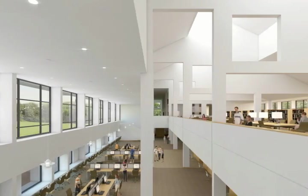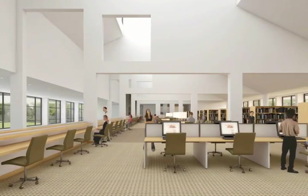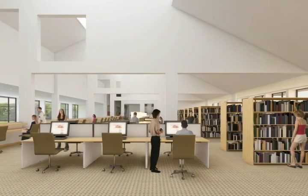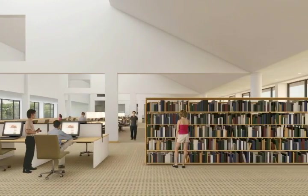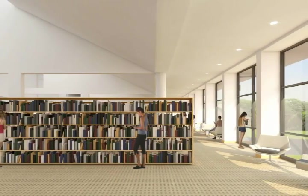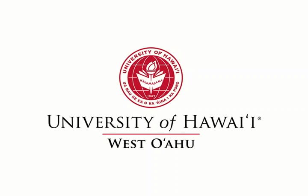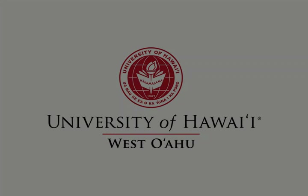Innovative ceiling angles and large window walls ensure sustainable light throughout the building, saving energy for the campus as a whole. UH West Oʻahu — building a sustainable campus for Hawaii's future.